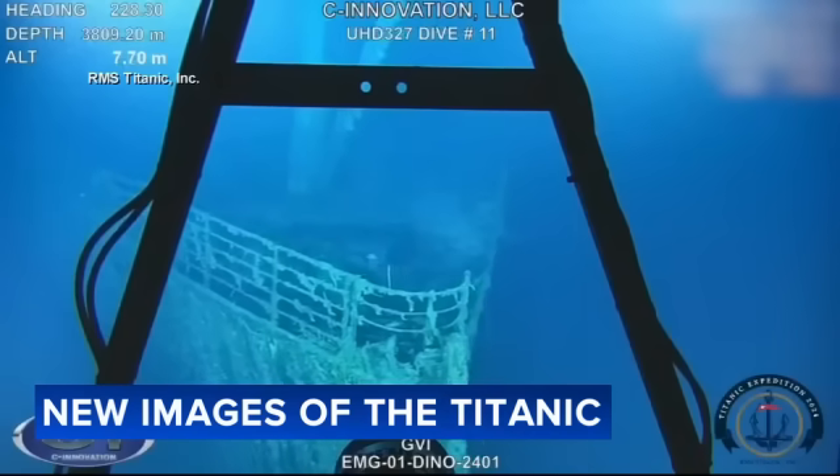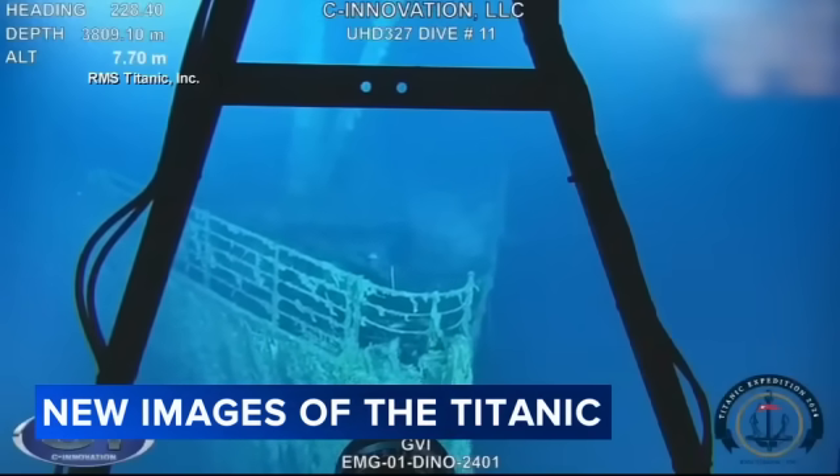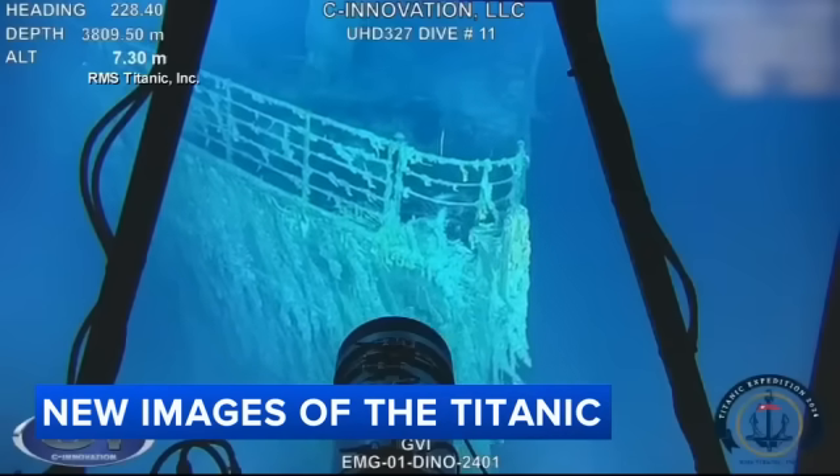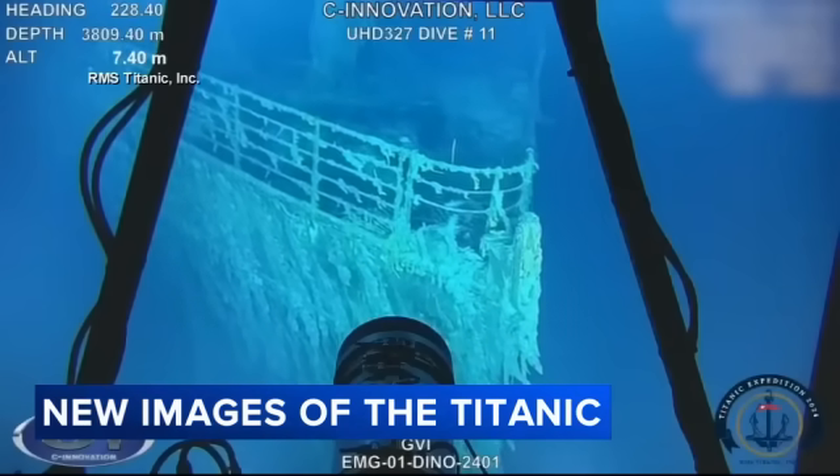The images are really fascinating. The crew spent 20 days at the site of this 112-year-old shipwreck. They captured more than 2 million of the highest resolution pictures of the sunken Titanic ever to exist.